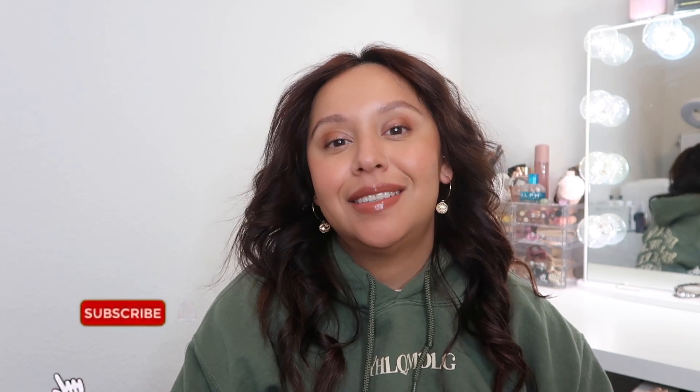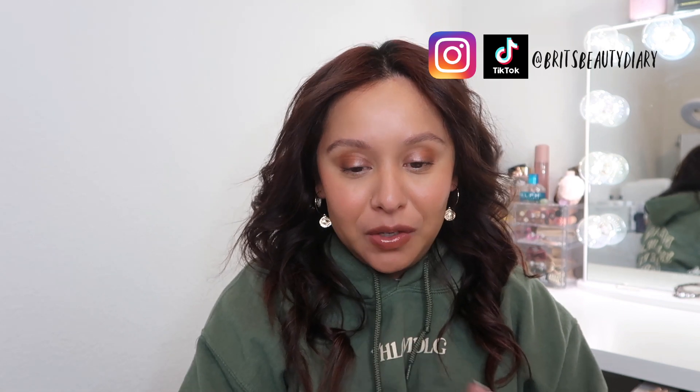Hey everybody, welcome back to a brand new video. My name is Brittany. I'm a licensed esthetician and a makeup artist, and today we have my April favorites. I know we are literally mid-June — today is Wednesday, May 15th — so we're like halfway through May and I'm so behind on my favorites video, but better late than never. So here are my favorites for this past month.